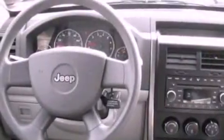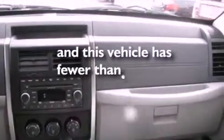The vehicle also includes roof rails, an anti-lock braking system, side curtain airbags, and has fewer than 50,000 miles on the odometer.